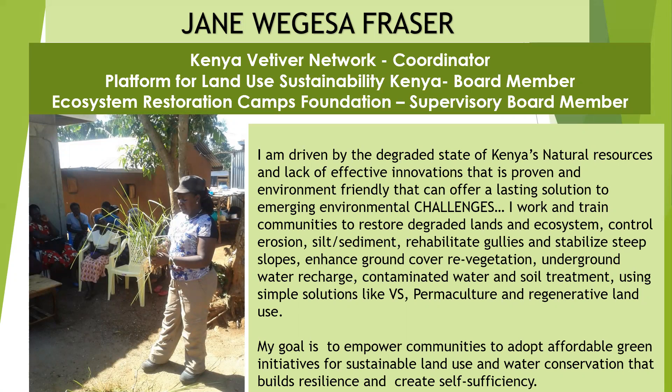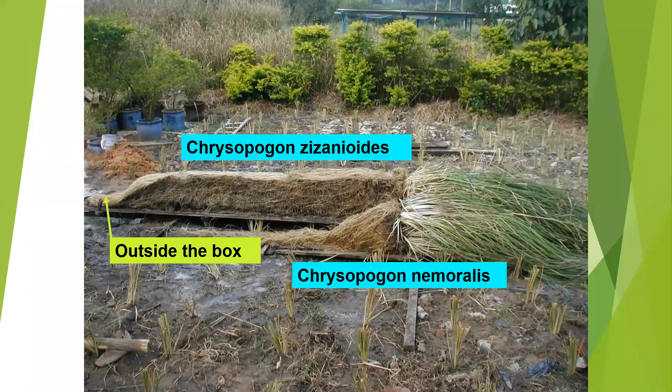Yet we have solutions. My goal is to empower communities to adopt affordable green initiatives for sustainable land use and water conservation that builds resilience and creates self-sufficiency. We promote Chrysopogon zizanioides because of its root system, the power in the root system, and the stiffness and invasiveness.